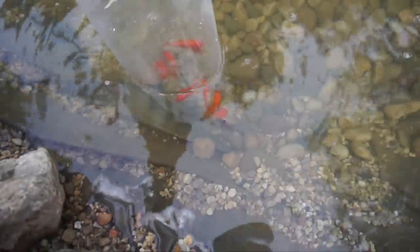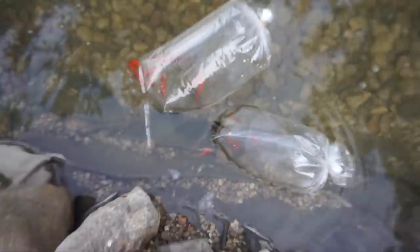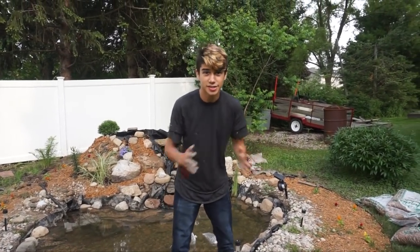Alright, so first bag in. Oh, they're so awesome. Oh my gosh. And then the second one added into the pond. Oh my gosh. Alright, before I add these guys to the pond, I'm actually going to have to change into some better attire to match the occasion.